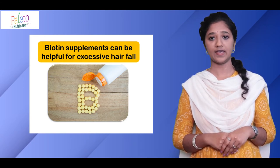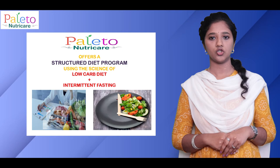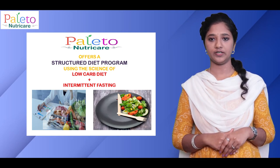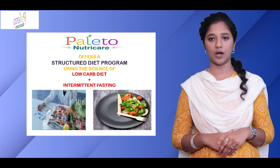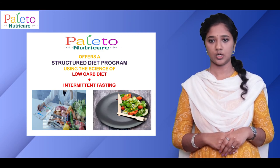However, if there is heavy hair fall, then 2 tablets of 10 mg each can be taken per day. At Palito NutriCare, through our 100 days diet monitoring program, we offer a unique dietary approach of low-carb paleo keto diet combined with the benefits of guided intermittent fasting with continuous daily monitoring. Reach us to help you achieve your health goals. Thank you.